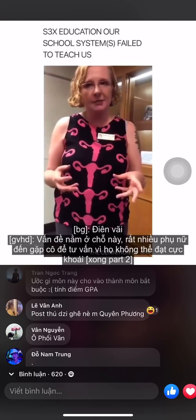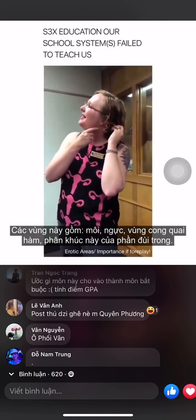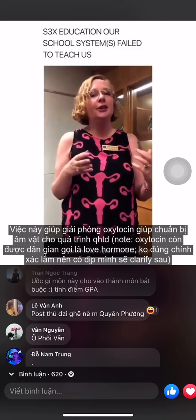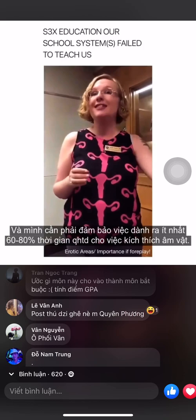Many women come to me because they're not orgasming. There are areas of your body that feel good to the touch but can't orgasm on their own — your lips, your breasts, the curve of your jaw, your inner thigh. Those are great areas for foreplay, stimulating erogenous zones for about 15 to 20 minutes. That releases oxytocin, which preps the clit for sex. Then you want to spend at least 60 to 80 percent of sex time on the clit.